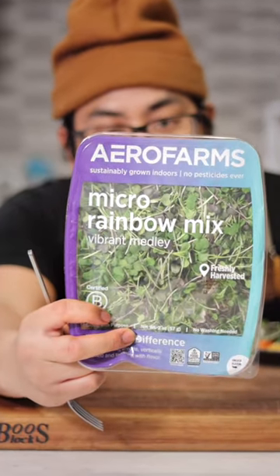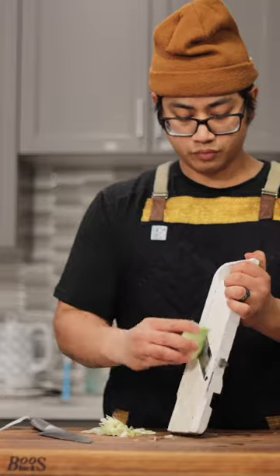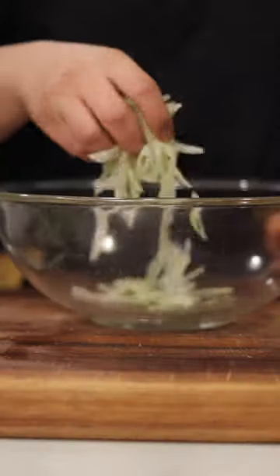My favorite salad is easily made with a few simple ingredients, including AeroFarms Rainbow Mix. This salad is so tasty, and it's just tossing a few ingredients together. I have some fresh citrus, sliced fennel, and this flavorful rainbow mix you can eat right out of the container.